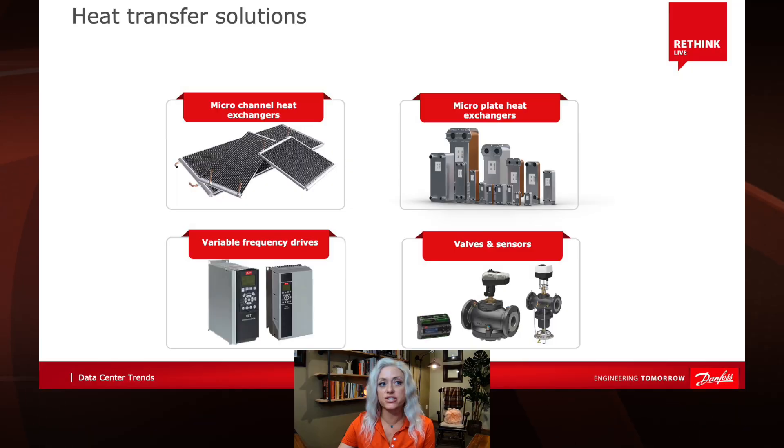Immersion cooling or direct-to-chip cooling's main goal is to reject heat from processors and chips. You need to transfer that heat out of the system with a heat exchanger, such as Danfoss's microplate and microchannel heat exchangers, plus complementary valves, sensors, VFDs, and pumps.